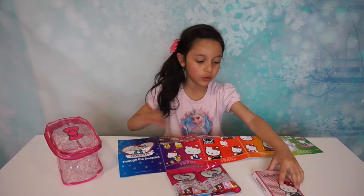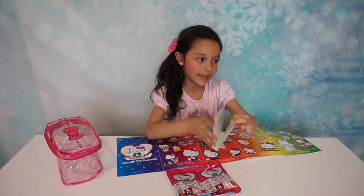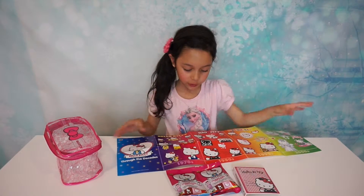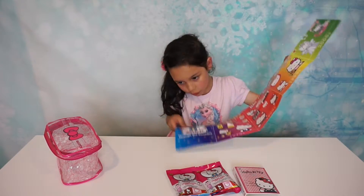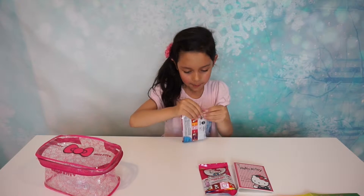It's so cool. So it doesn't come with pictures, so you can put pictures of yourself here and I love that. You can put little pictures of yourself. So we're going to put this over here and let's go ahead and open the blind bag.